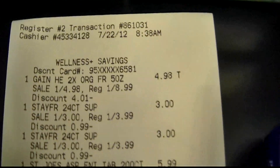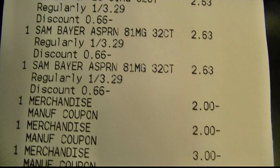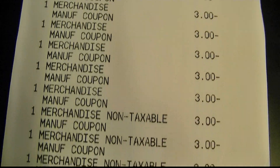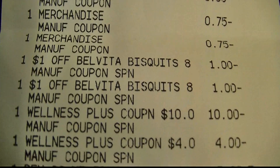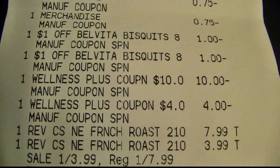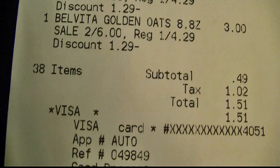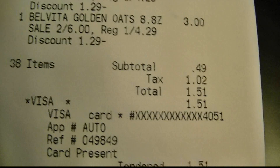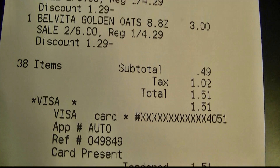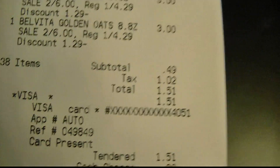Here's my receipt for my first transaction. As you can see, everything is here — all of my coupons. I used a $10 and a $4 plus up on this transaction. After that, my subtotal was 49 cents, and after taxes I paid $1.51. I remembered to put that on my Visa card from Verizon, so I paid zero out of pocket.